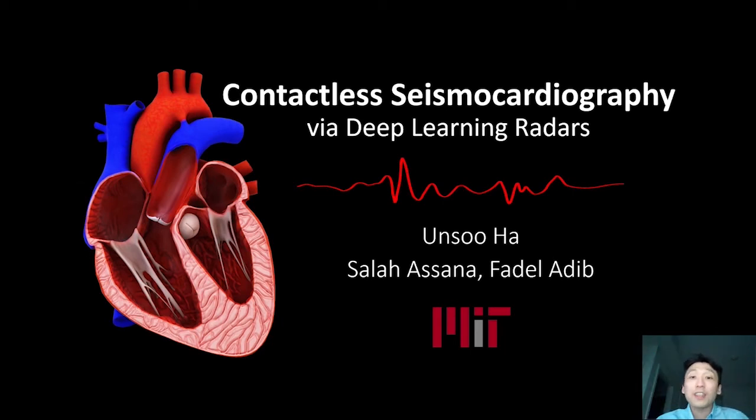Hello, and thanks for watching this video. I'm An Suha from MIT Media Lab. In this video, I'll be telling you about our research on contactless seismocardiography. This is joint work with my colleagues, Salah and Fadl.